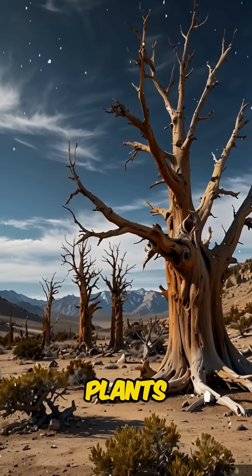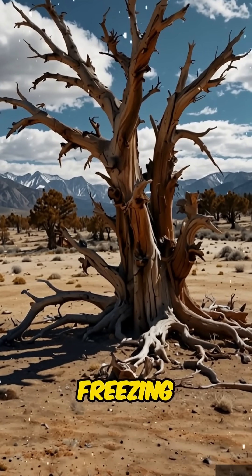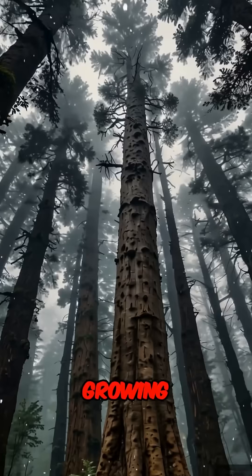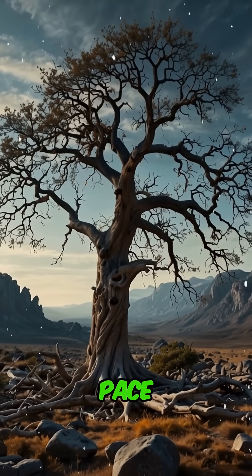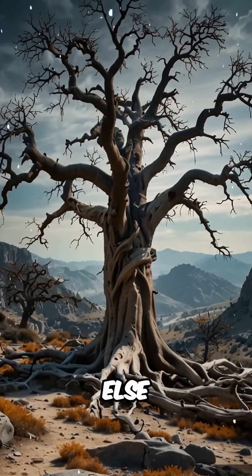Bristlecone pines grow where most plants can't survive — in thin, rocky soils, battered by fierce winds and freezing temperatures. They've mastered the art of endurance, growing just millimeters each year. This slow pace gives them strength, allowing them to outlast nearly everything else on Earth.